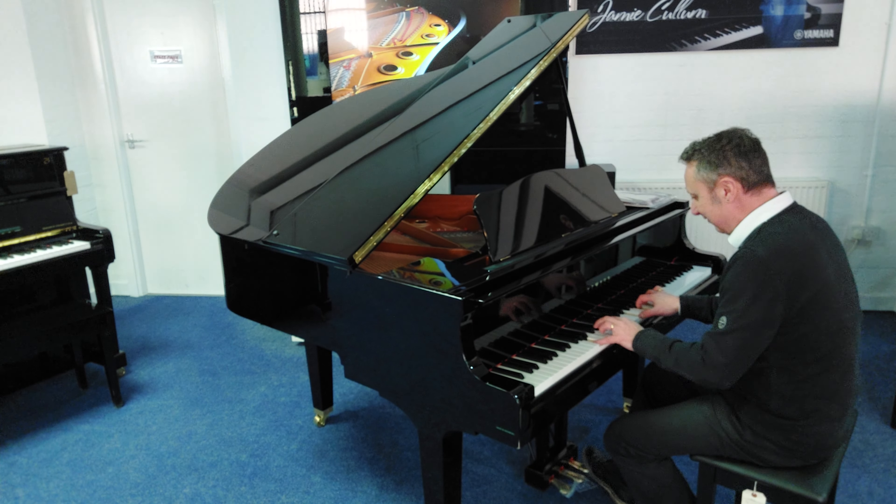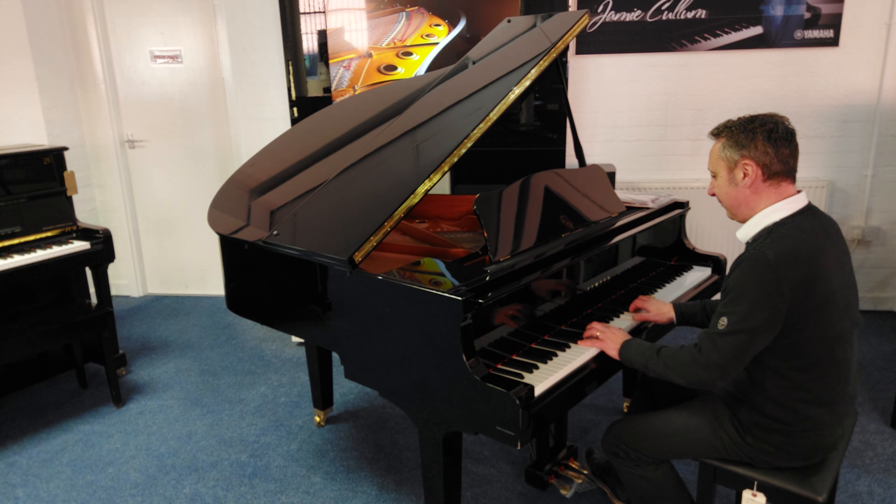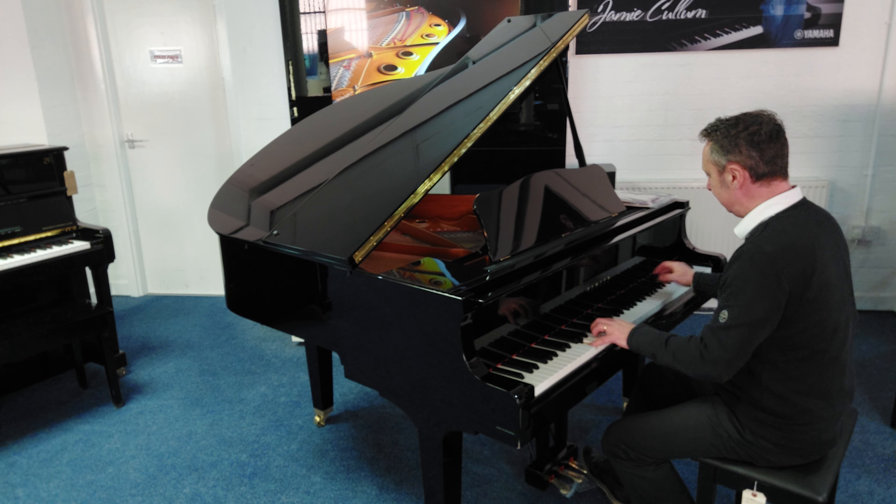Hiya, my name's Graeme and I'm at Rimmer's Music in Bolton and we've just got back into stock the fabulous Yamaha GB1 Baby Grand Piano.